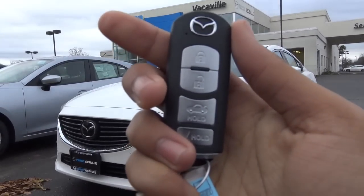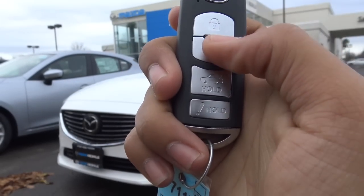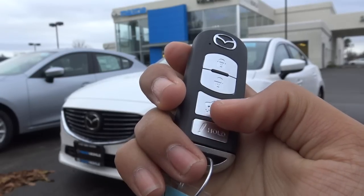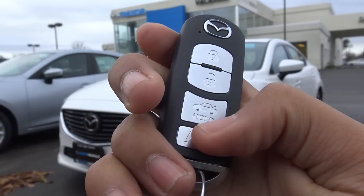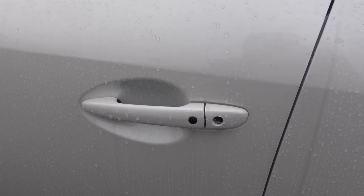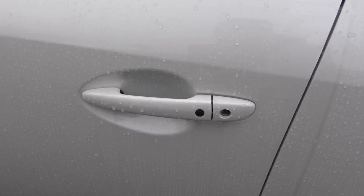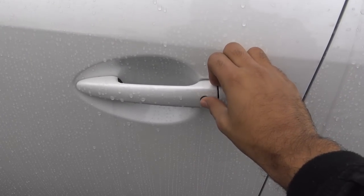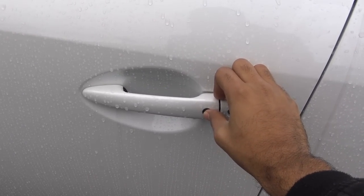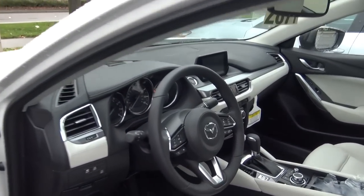Here's the key fob design for the vehicle. You have a smart key for the 6, with your lock, unlock, trunk release, and panic alarm, which features an exclamation mark. This color is known as Snowflake White Pearl. You also have smart key access on the driver's door as well as the front passenger door, which comes as standard equipment on the 6.